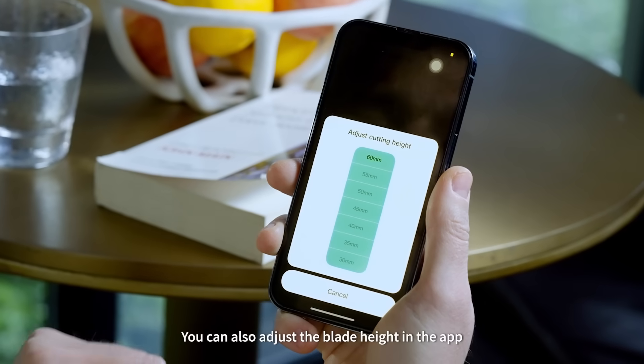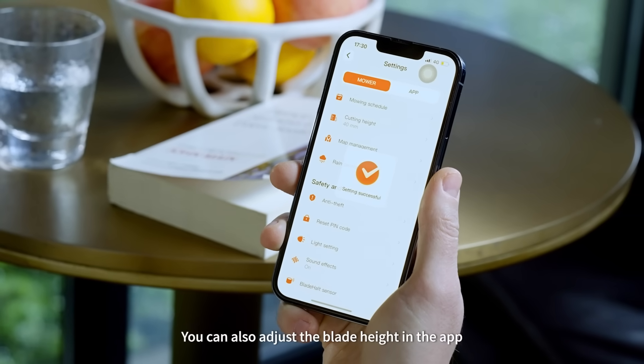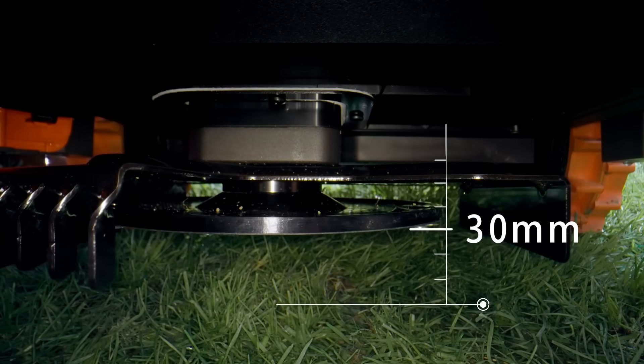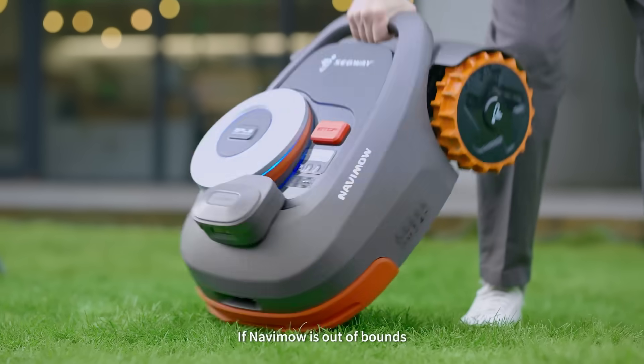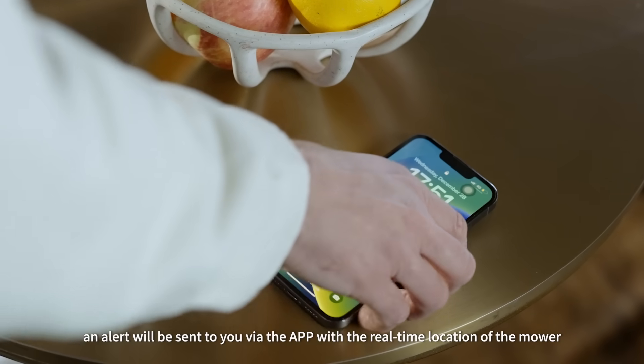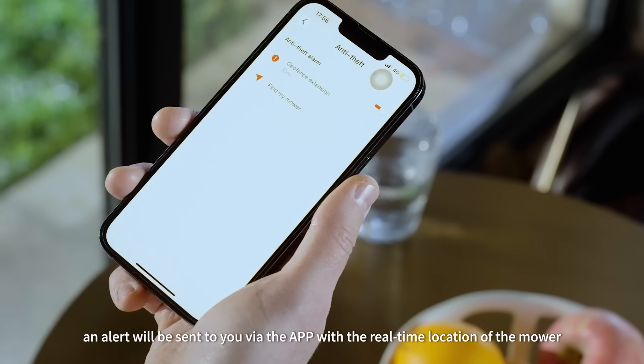You can also adjust the blade height in the app to achieve your ideal grass height. If Navimo is out of bounds, an alert will be sent to you via the app with the real-time location of the mower.